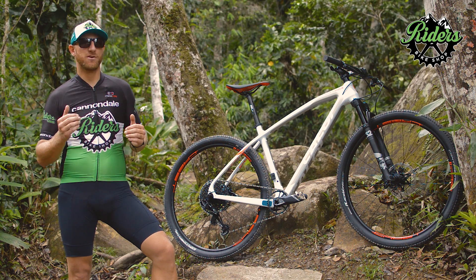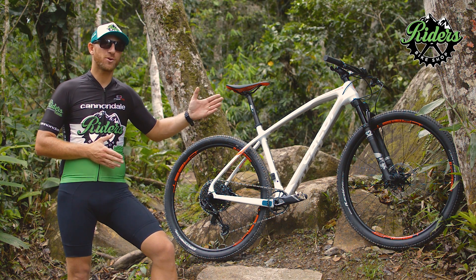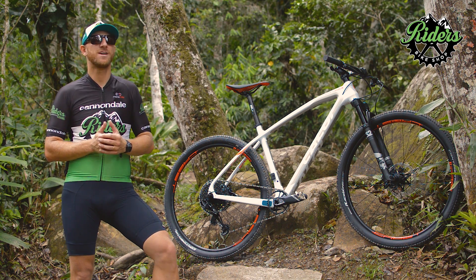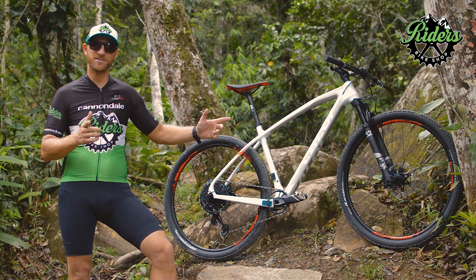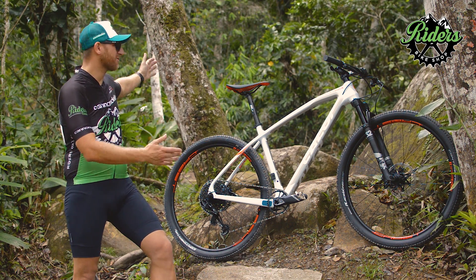This bicycle today is considered one of the most efficient on XC courses. We have the Brazilian Sub-23 champion riding it for Kaloi, and several other athletes in ultra-marathons also achieving excellent results with Kaloi. In 2020 you'll find them in many races. Visit our store, come to Raiders Bike Shop and test this bike.